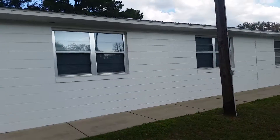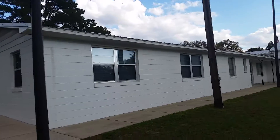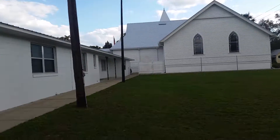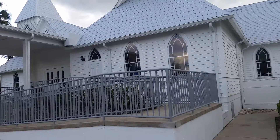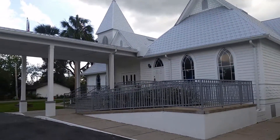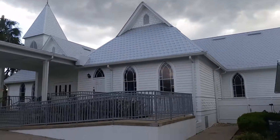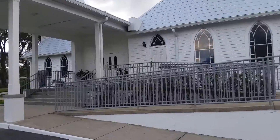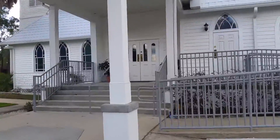And of course this building here, this isn't an add-on. But let's walk up here and back out front to the side. It's been very well taken care of for a church this old.